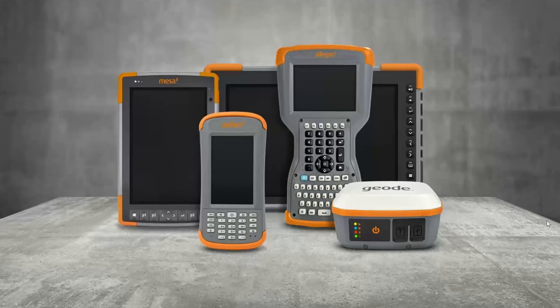The Geode is designed to work with all of our products as well as any product you use in the field. You can use it with our Archer and Allegro products, our Mesa and upcoming Mesa Pro, any smartphone, any Android or Apple iPhone or iPad device. It's a very flexible, open design.